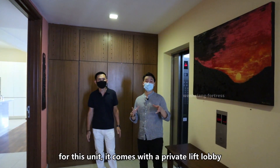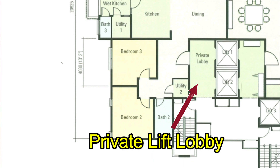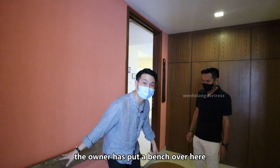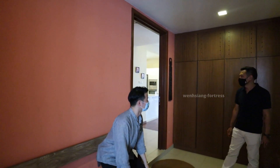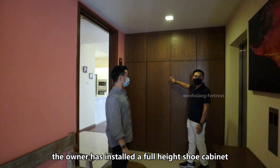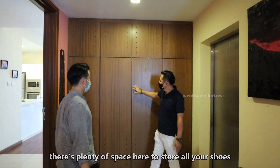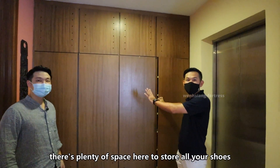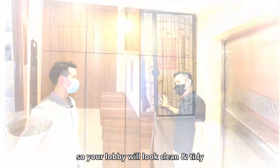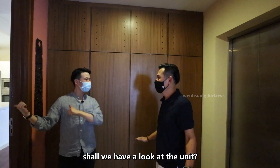For this unit it comes with a private lift lobby, which means this whole area is your own. The owner has put a very nice bench here so before you go out you can change your shoes. You can also see the owner has already done full-height shoe cabinets — there's quite enough storage for your family. So your lobby stays tidy and clean.